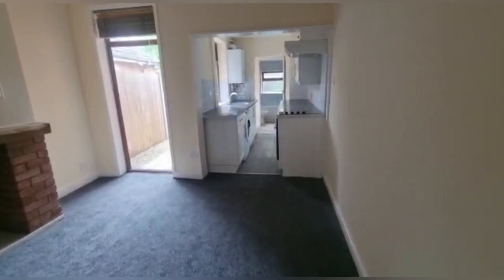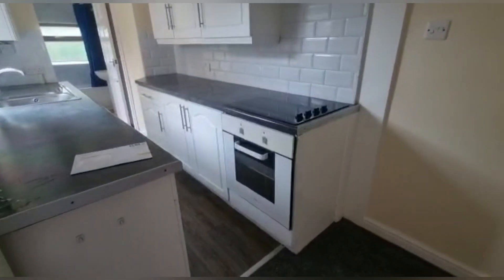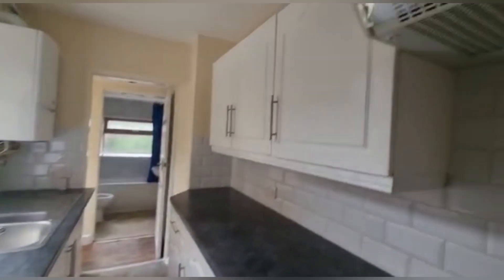Then you've got your kitchen, equipped with an oven and electric hob. The washing machine is also included, and there's plenty of cupboard space.